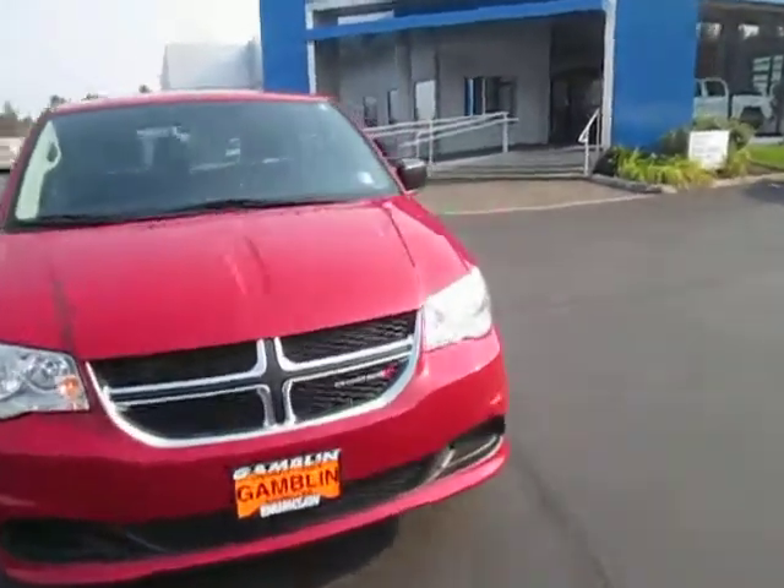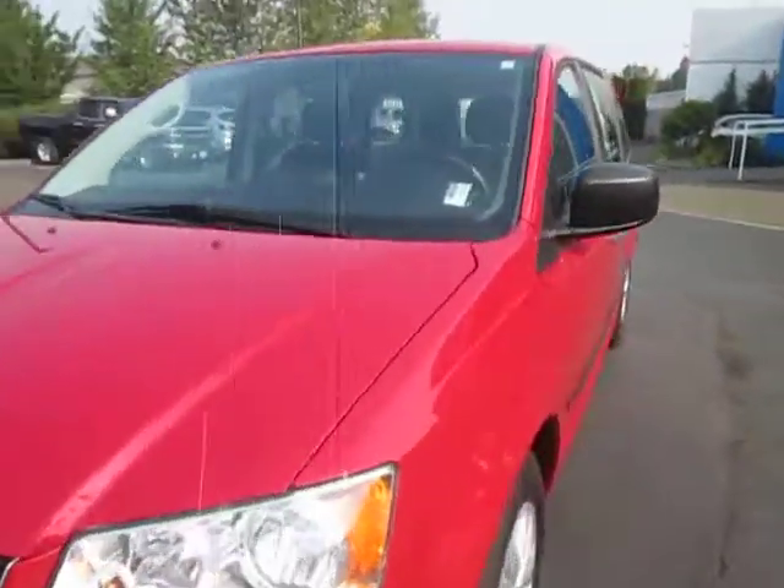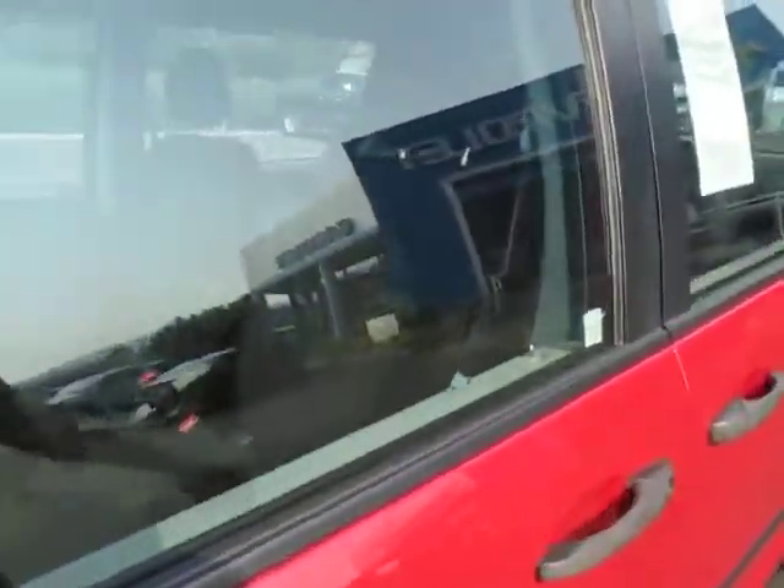Hey guys, down here at Gamble Motors in Ian McCall, Washington, looking at our 2017 Dodge Caravan.